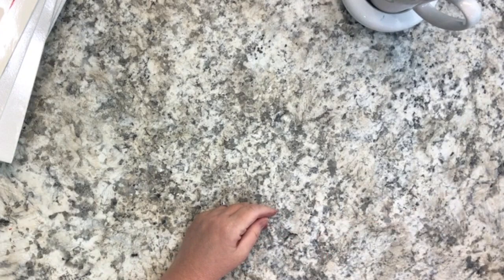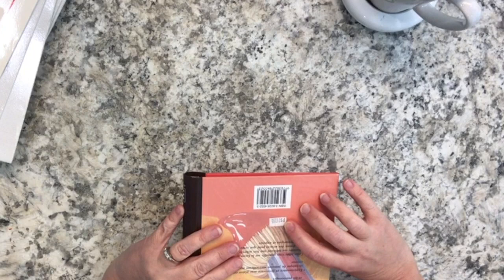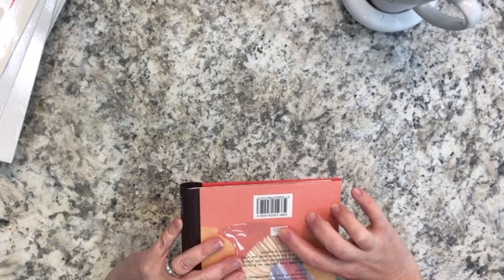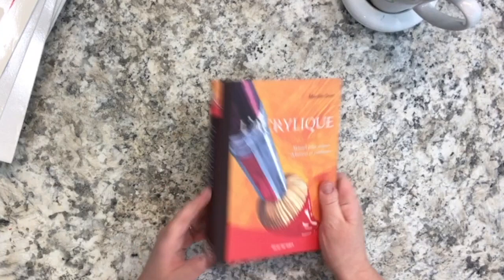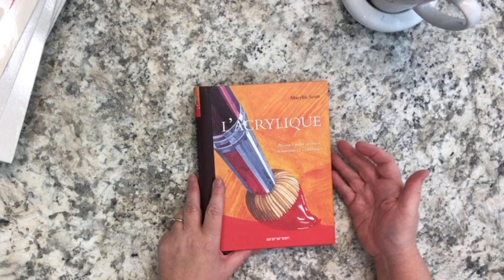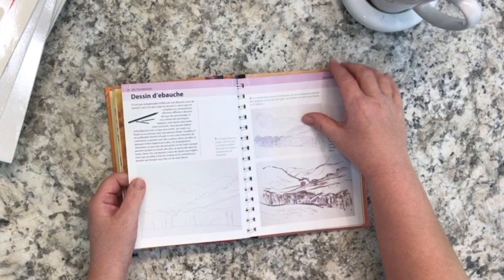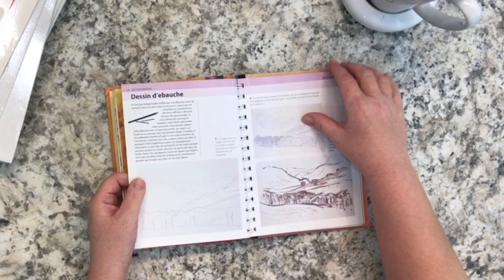Another great book - like the Artist's Bible, this one was sold for $16.95. It's an older book by Marilyn Scott, 'L'Acrylique,' for beginning artists and experts in acrylic painting. It's all about acrylic painting with so many beautiful illustrations and photographs of techniques. I really like this one - I want to look at all my books now!